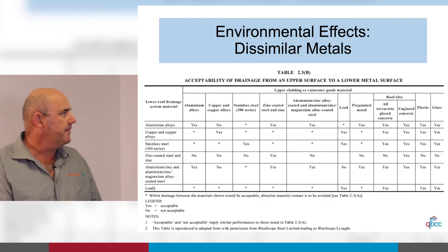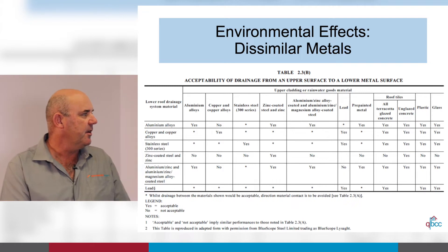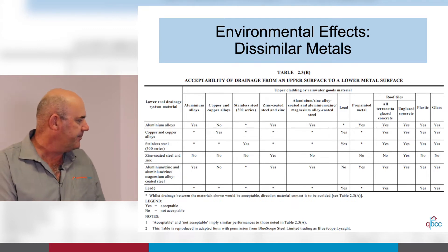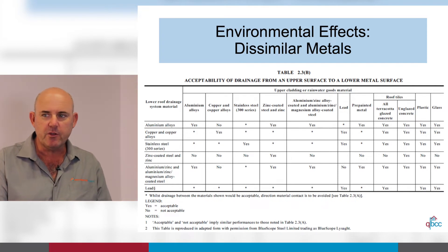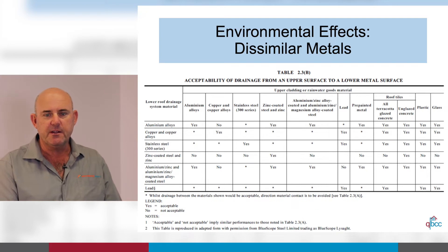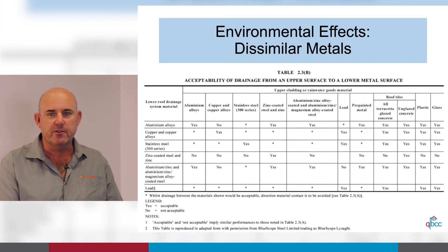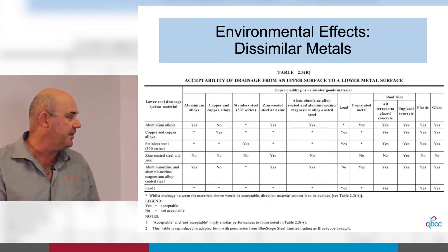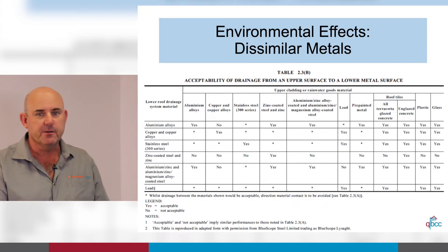This is a very useful chart for the environmental effects of dissimilar metals — specifically the acceptability of drainage from an upper surface onto a lower metal surface. This is not direct contact, just water runoff. A good example is a copper pipe on a shopping centre that was sagging slightly between brackets. The condensation running off the sagging copper pipe dripped onto the metal roof and created a ball of rust at every drip point. That roof required 10,000 square metres to be replaced, which could easily have been avoided by following this simple chart.